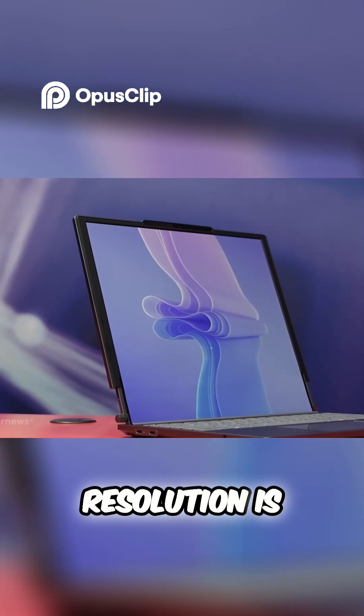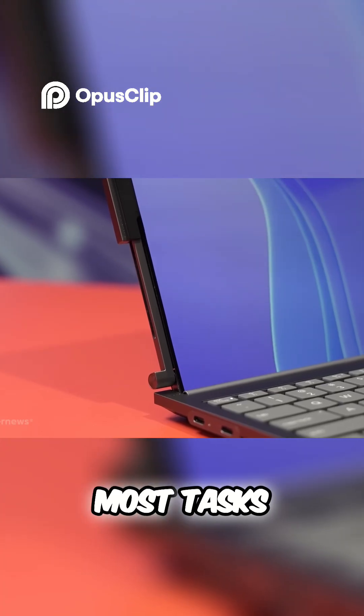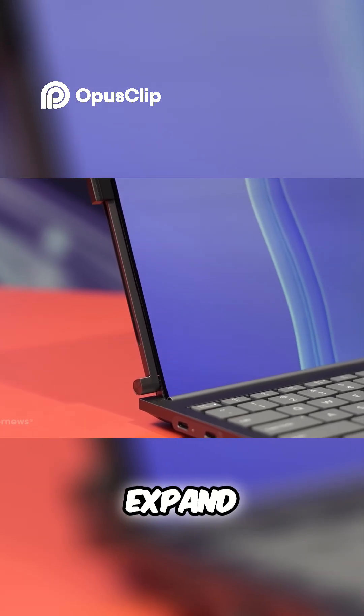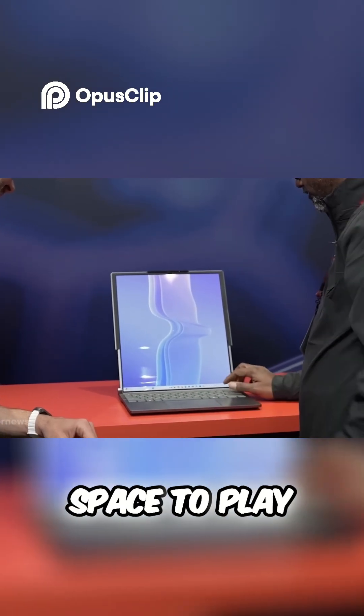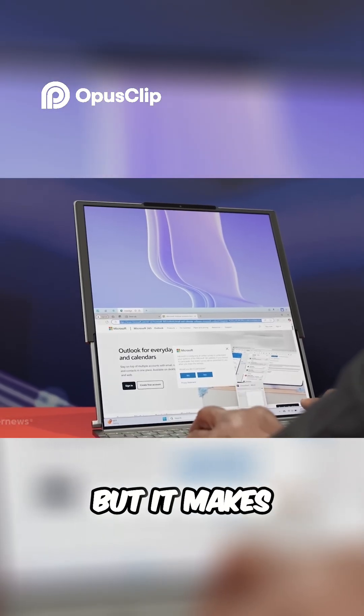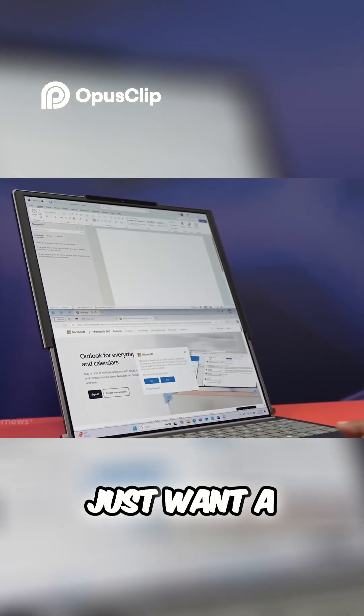In 14-inch mode, the resolution is 2000 by 1600 — clear and sharp for most tasks. But when you expand it, that jumps to 2000 by 2050, giving it even more vertical space to play with. It's a simple idea, but it makes a big difference when you're juggling multiple tasks or just want a more immersive screen.